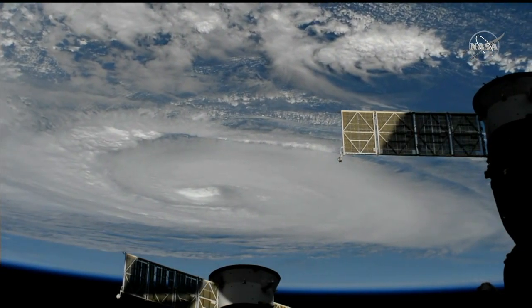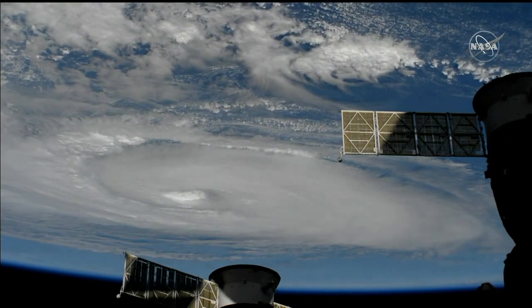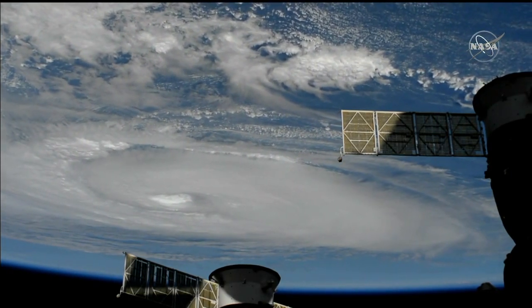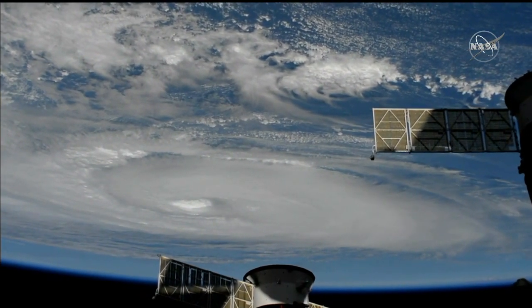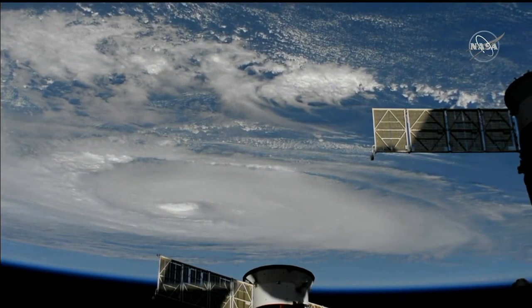These views are from the high definition cameras outside of the International Space Station, the cameras being controlled by flight controllers on the ground here in Mission Control Houston at NASA's Johnson Space Center. Dorian is clearly visible as the space station is 261 statute miles over the Atlantic Ocean.